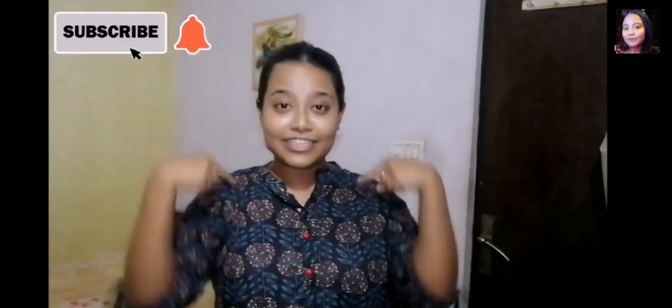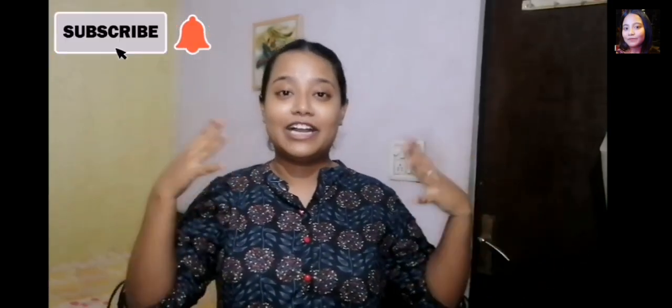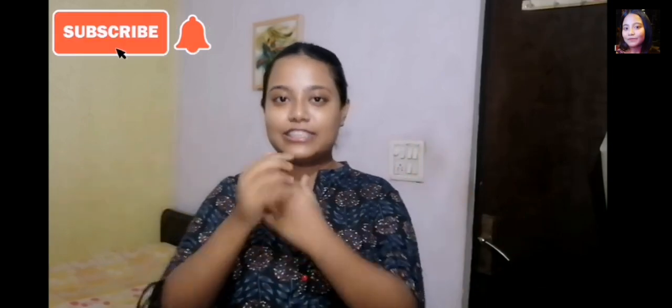That's it for today! Wait for the next video — in that continuation I'll show you the tutorial for how I did my makeup. You can also see the finished look on my Instagram. Till then, bye bye!